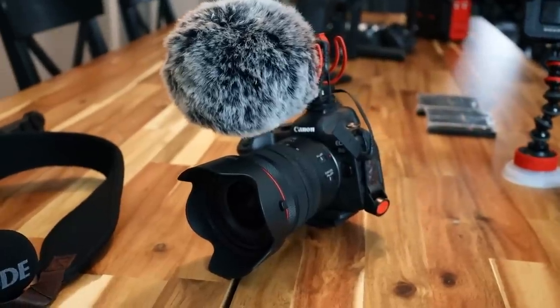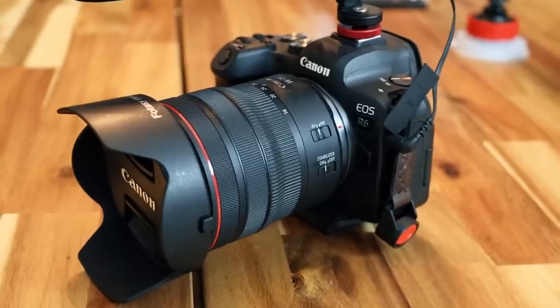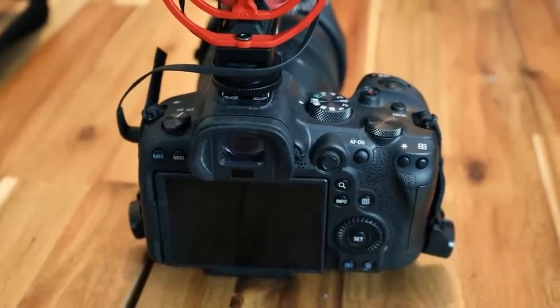Let's get into the meat and potatoes of it, which is the camera and the microphone that I'm currently shooting on. The one I'm actually shooting on right now is my Canon R6. It is my latest camera that I got and it's the one I'm currently using. I absolutely love this camera — it has been a game changer for me.